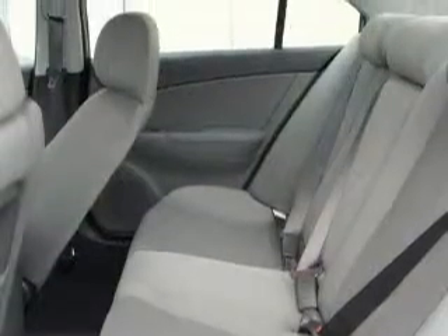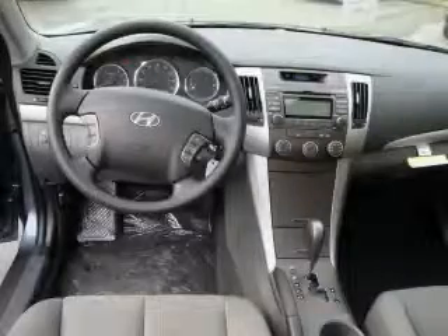It features a 2.4 liter 4-cylinder engine and an automatic transmission. Stop by today and test drive this car for yourself.